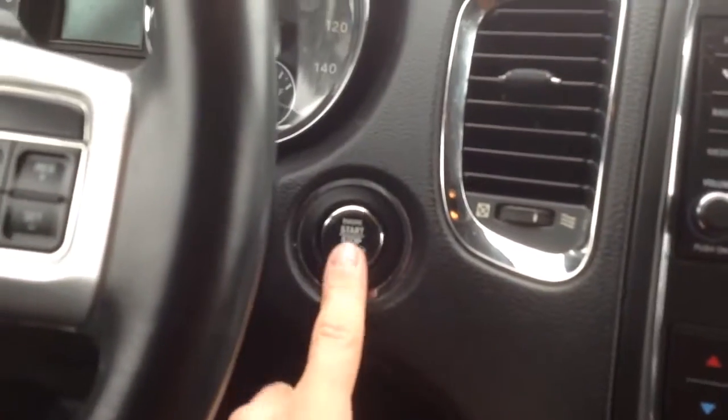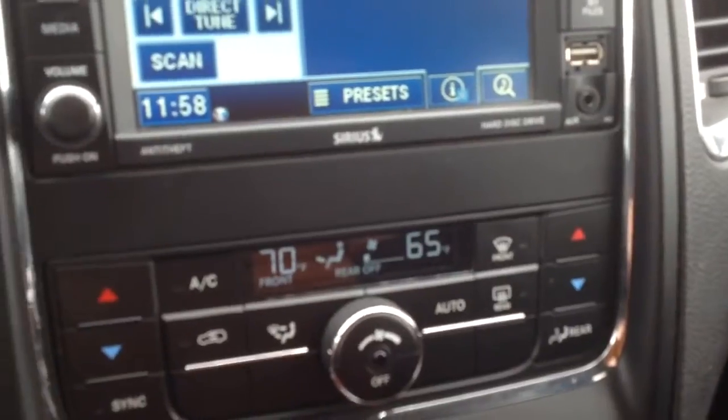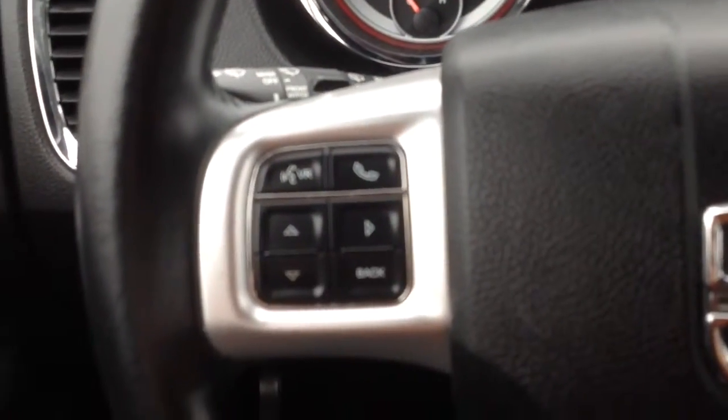There's a push button start. You've got your dual climate control right here, your backup camera, and it's a Bluetooth head unit. There's your controls right there.